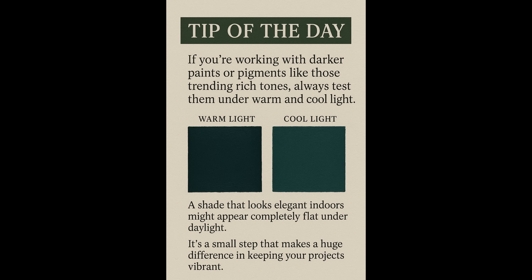Here's a quick colour tip to close things off. If you're working with darker paints or pigments — like those trending rich tones — always test them under both warm and cool light. A shade that looks elegant indoors might appear completely flat under daylight. It's the small steps that make a huge difference in keeping your project vibrant.